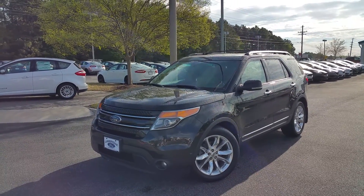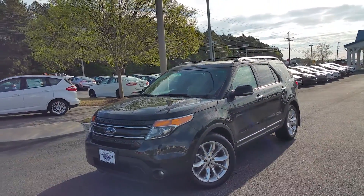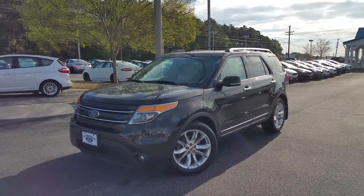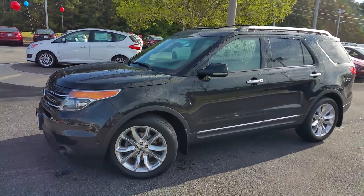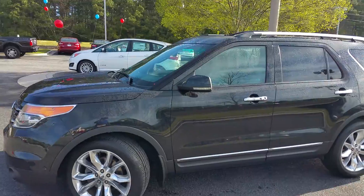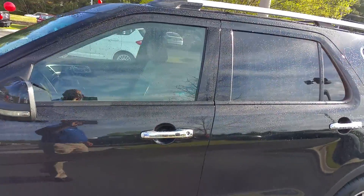Very, very nice car, every option. 2011 Limited, priced aggressively — 20-inch wheels, active park assist, panoramic vista sunroof, navigation. This vehicle has everything: turn signals on your mirror, key sensor pad, smart key, remote start. You name it, it's got it.